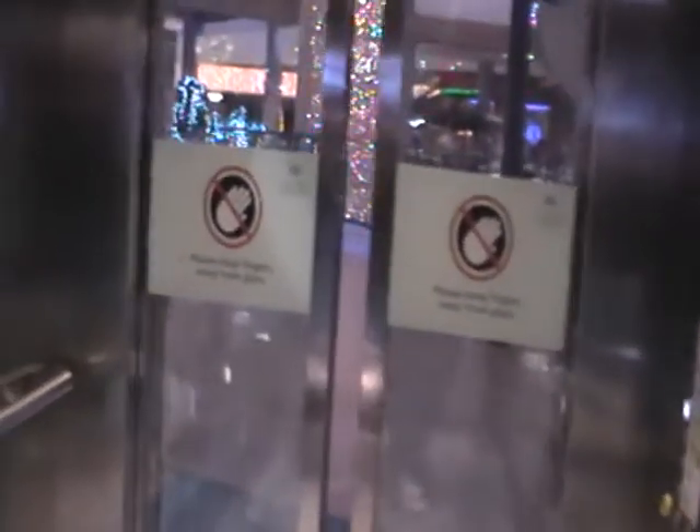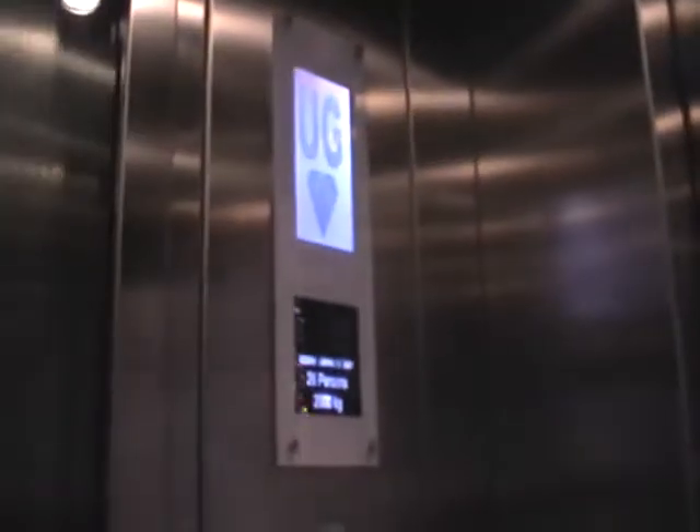Let's go back then to UG. I like that. It's a pretty basic Kone EcoDisc - it's got two indicators and the capacity is 2,000 kilos.